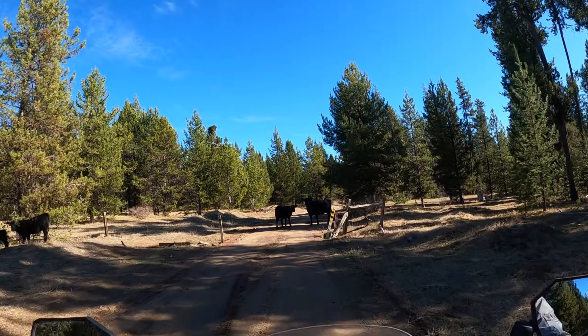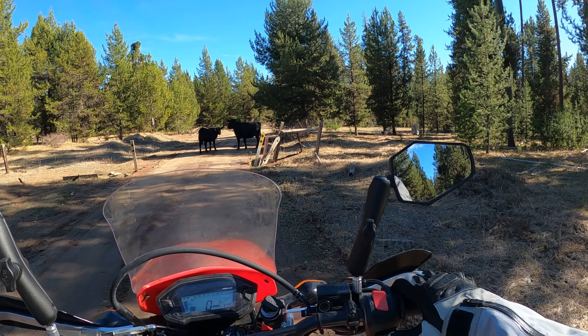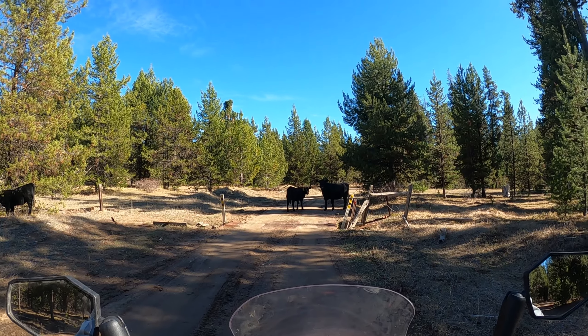I had to stop for some of the indigenous wildlife. Aren't they just majestic creatures? They are definitely bigger than me, so they do have the right of way.